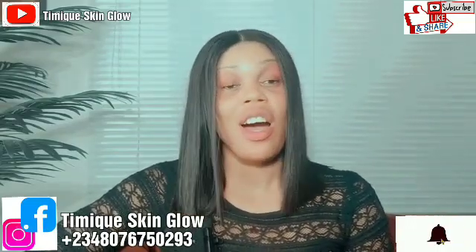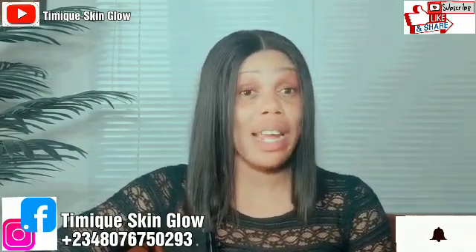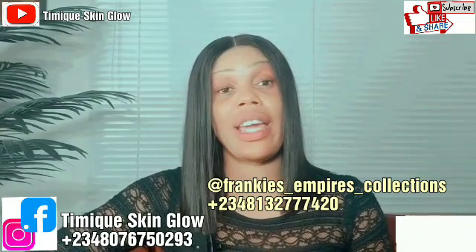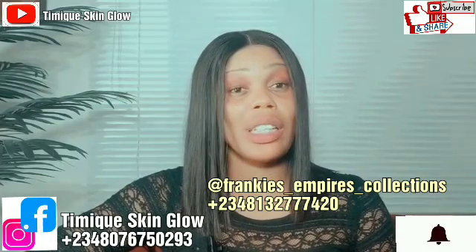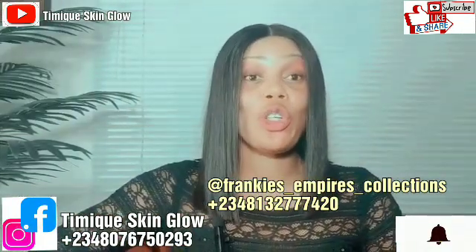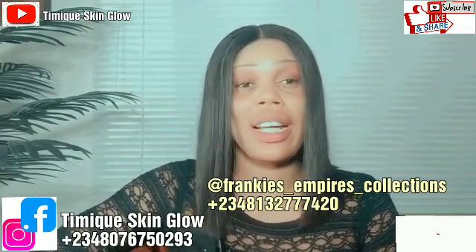Just a quick one today. I'm introducing a very good hair plug — my hair plug, to be precise. It's Frankie Empire Hair Collection and Accessory. They sell quality hairs on a budget, very affordable, super quality. You will not regret shopping with them at all. This is a hair plug you can trust. They deliver worldwide.